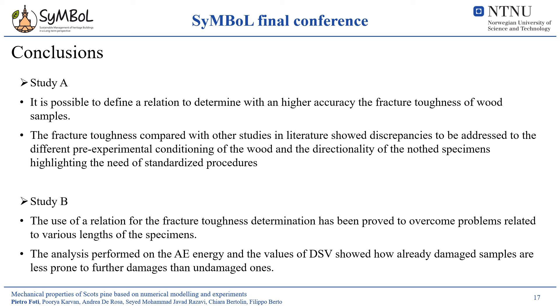In conclusion, Study A showed how the use of a modified relation can lead to accurate determination of the fracture toughness of wood samples, while the comparison of the results with other studies in literature highlighted the need of a standardized procedure for this kind of investigations. Study B further proved how a modified relation is able to improve the fracture toughness determination, overcoming problems related to various lengths of the specimens, while the analysis performed on the acoustic emission energy and the value of the dynamic surface energy showed that already damaged samples are less prone to further damages than undamaged ones.